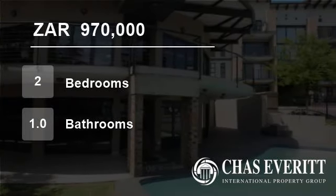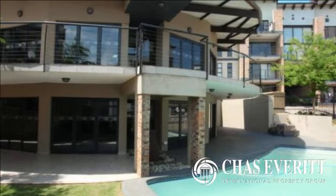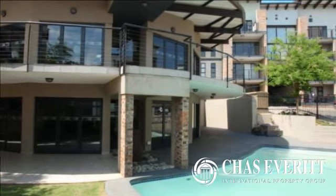Welcome to this two-bedroom townhouse for sale in Solheim, Germiston, Gauteng, South Africa for 970,000 Rand.